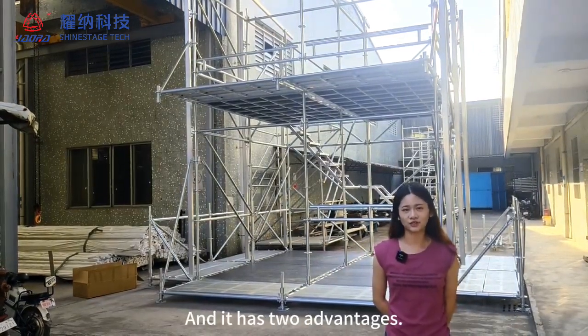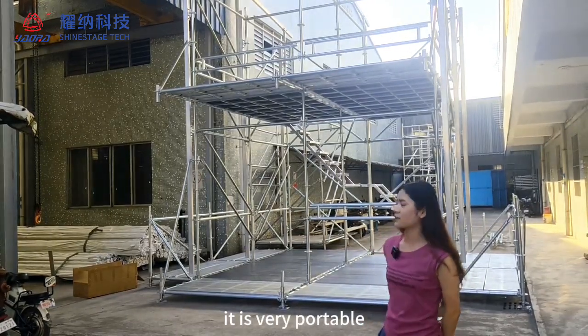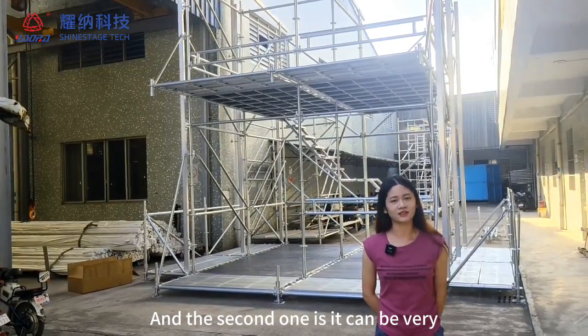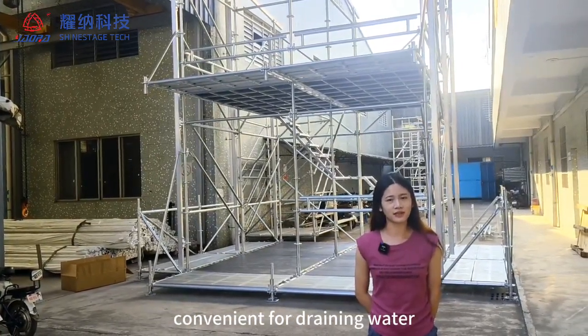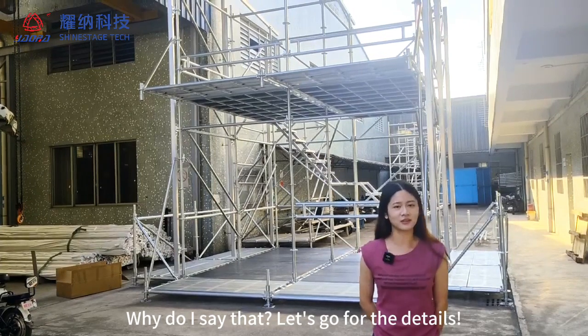It has two advantages. The first one is it is very portable, so very easy to construct and dismantle. The second one is it can be very convenient for draining water like snow and rain. Why do I say that? Let's go for the details.